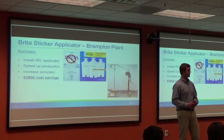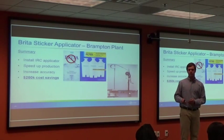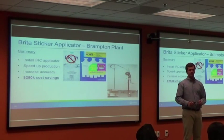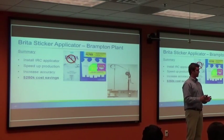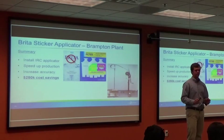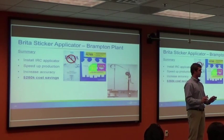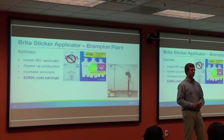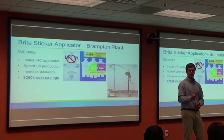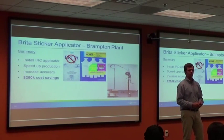My second project was the Brita sticker applicator. We were trying to install an IRC applicator to place IRC stickers on cartons in the plants. Right now, workers go to Walmarts, Targets, and other stores and manually place these stickers on the pallets — it's very inefficient, very slow, very expensive, and they're missing about 50% of the product. By installing the sticker applicator, we're looking to speed up the process, increase accuracy, and save $250,000.